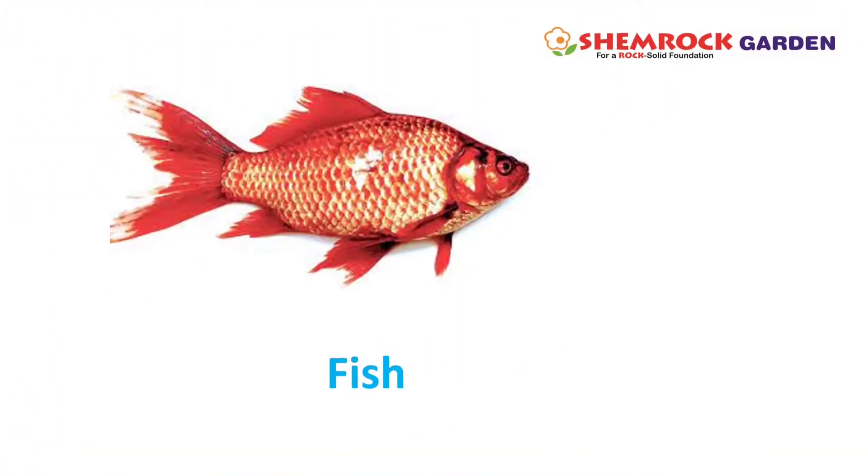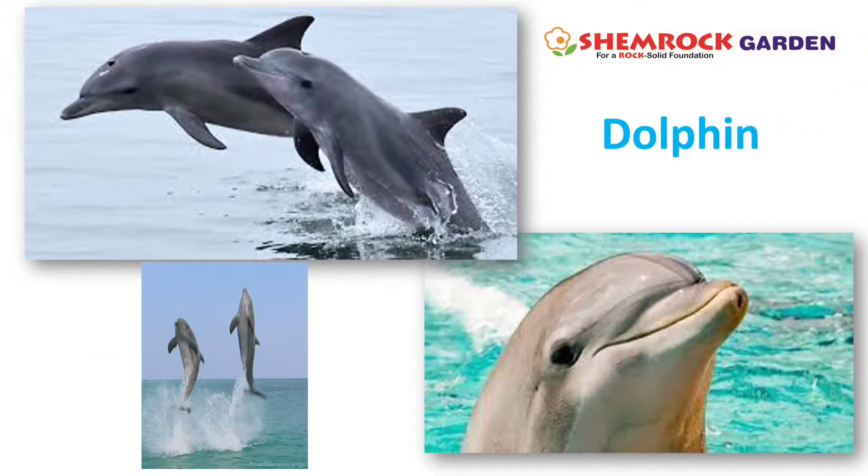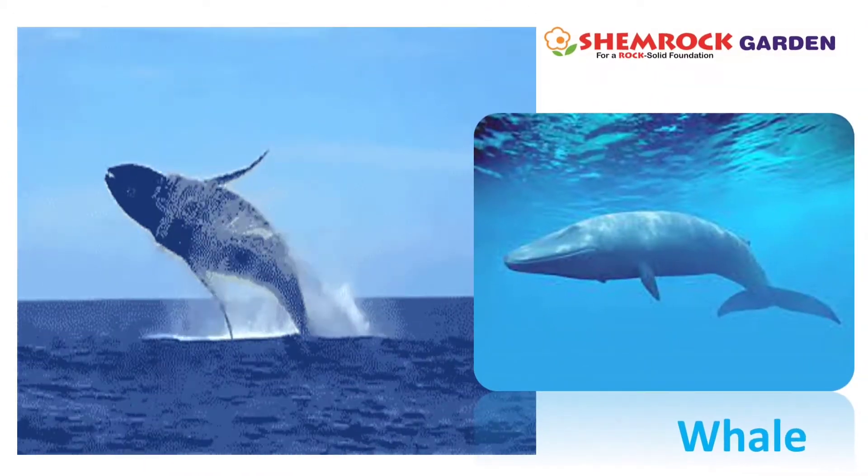This is a fish. This is a dolphin. This is a whale.